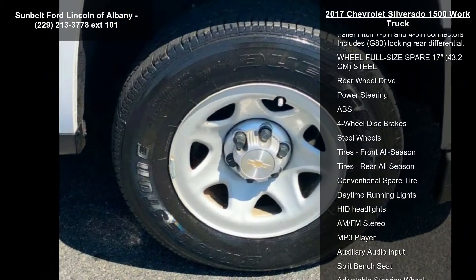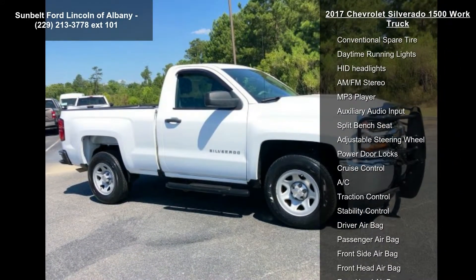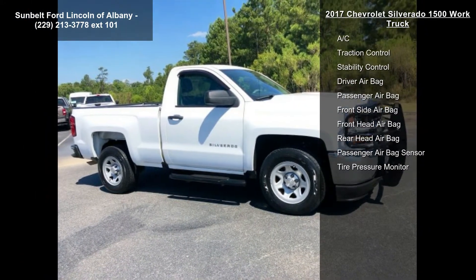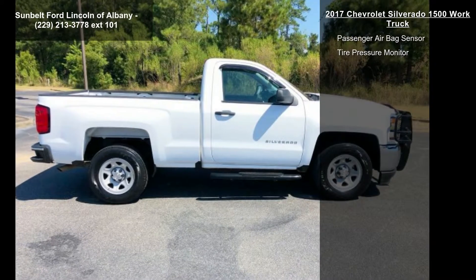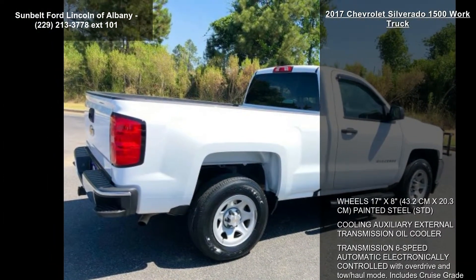Includes cruise grade braking and powertrain grade braking. Seats: front 40-20-40 split bench, 3 passenger, driver and front passenger manual recline without headboard head restraints, and center fold-down armrest with storage. Features fixed lumbar, and cloth with manual adjustable driver lumbar.